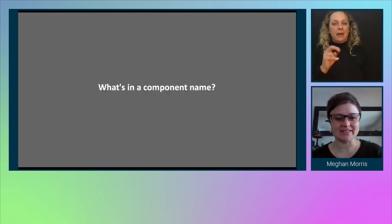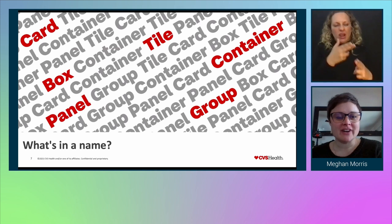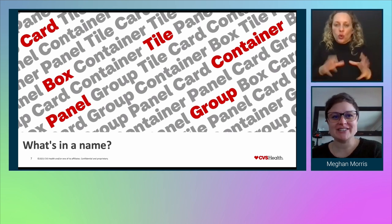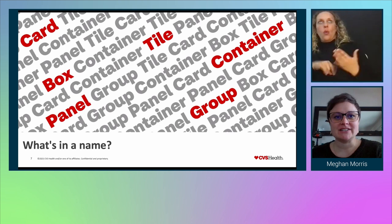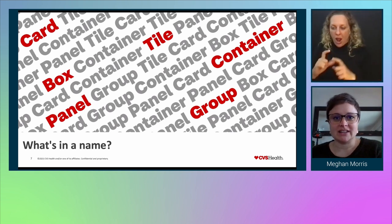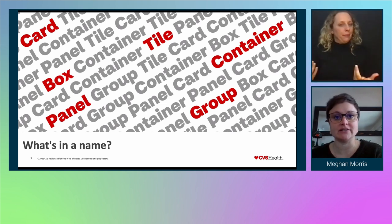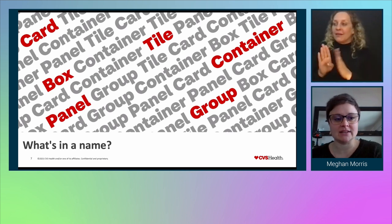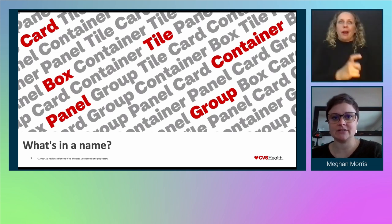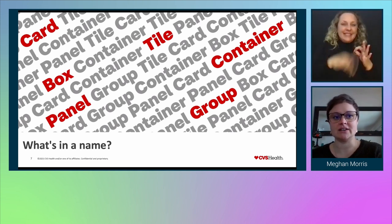Our first question today is: what's in a component name? How can we define things like cards, boxes, tiles, panels, containers, groups — or can we even do that? Each name comes with its own assumptions, and each is interpreted differently across the team. If you asked six different people to design a card or a box, you'd get a huge array of results, even though the component's intent may be the same. Even more challenging — how do we write accessibility guidance for something so undefined? We'll end up with a long list of WCAG criteria that only increases the challenge for our design system team to define.